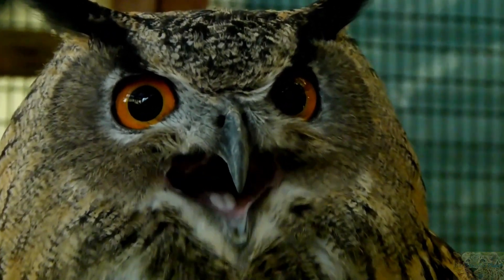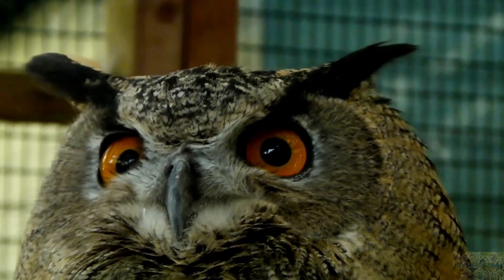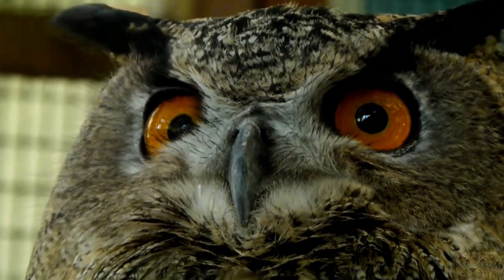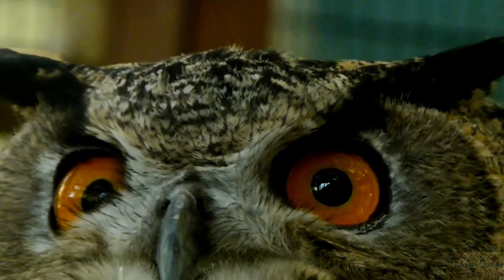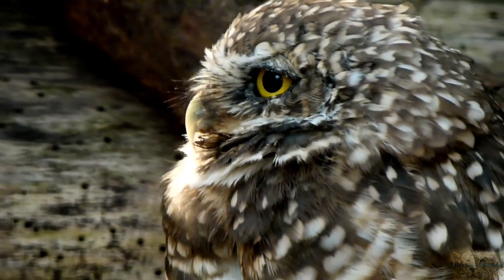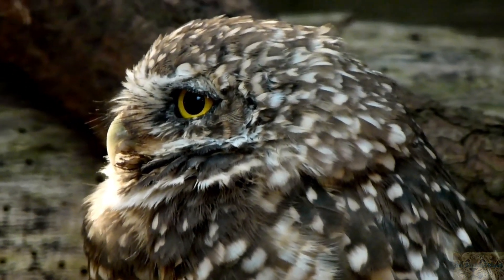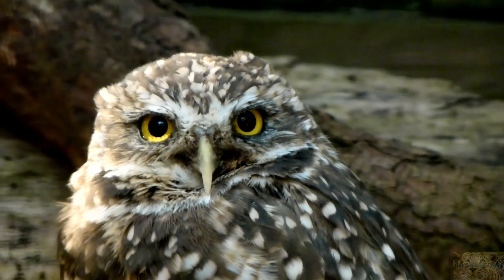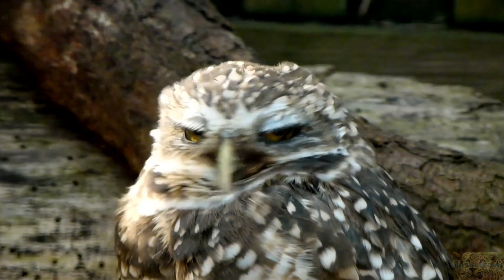The owl's eyes are more or less fixed in their orbits, giving them great binocular vision, although they do have to turn their head to focus on specific things. However, owls can turn their heads up to 270 degrees to track the movement of their prey, so this isn't much of a disadvantage.